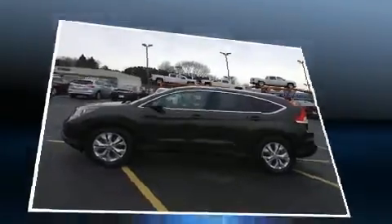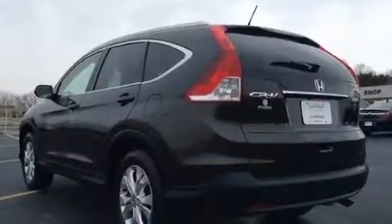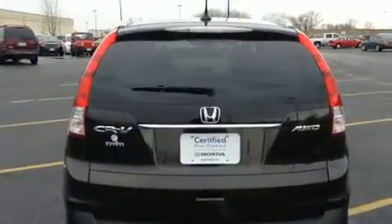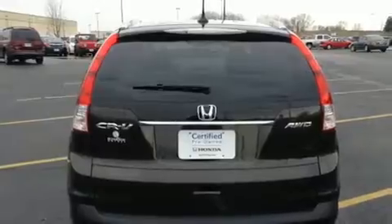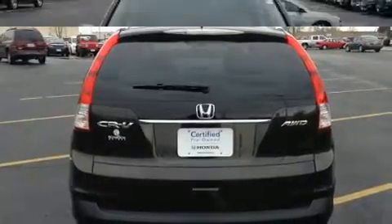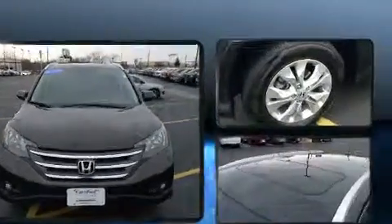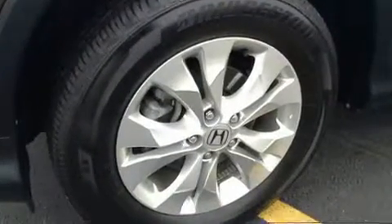Top features include cruise control, heated seats, front dual zone air conditioning, and remote keyless entry. Audio features include a CD player with MP3 capability and seven speakers, enhancing the audio experience throughout the interior.